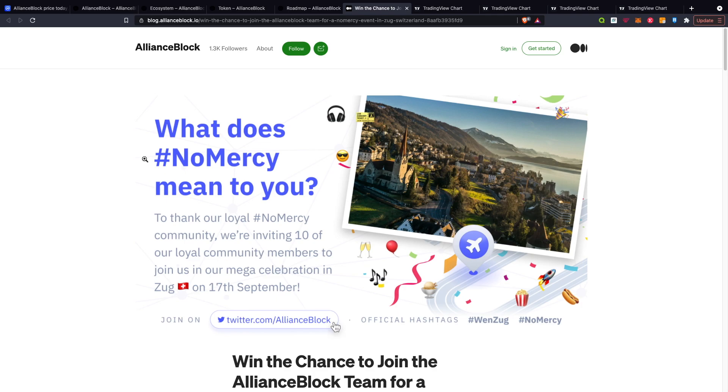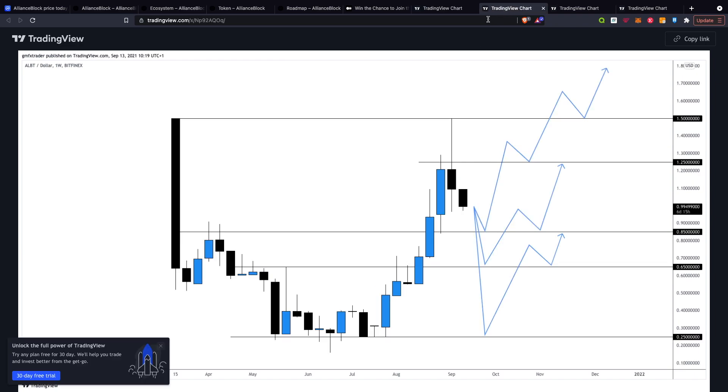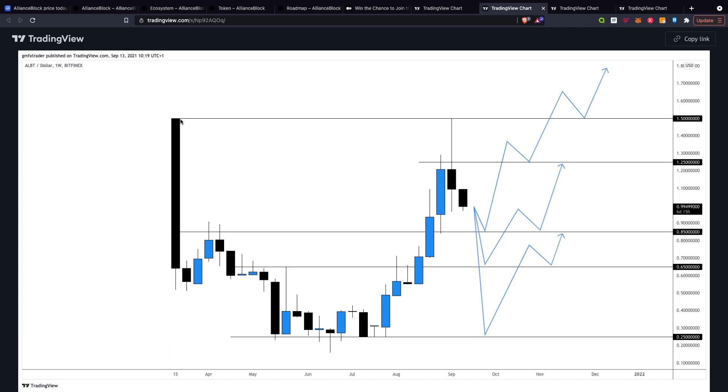Now for the price analysis. On the monthly chart, I've drawn out two zones — a resistance level formed around that 70 cent mark. Last month did pretty well and completely went over that resistance level towards a high around $1.10. This month has been very bullish as well, but has been rejecting $1.50 quite hard. On the weekly chart, that resistance level is drawn out right around $1.50. Last week it touched all the way to $1.50 and rejected it completely hard, with a low around the 99 cent level, finishing around the $1.10 mark.